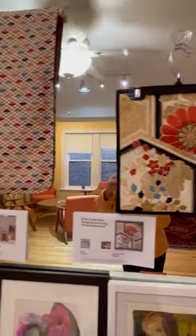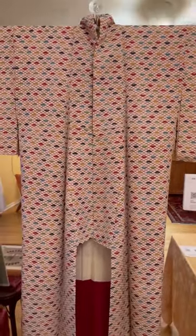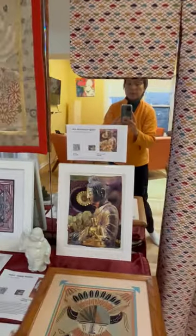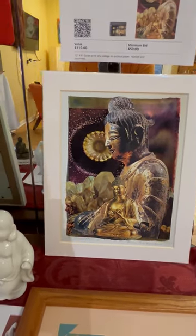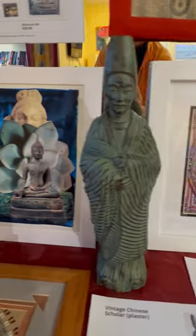And then we have this amazing silk kimono with little fans in the design — absolutely gorgeous. More Protectors: these are prints, not the actual collages. And this is a Susan Senseman drawing, another Protector.